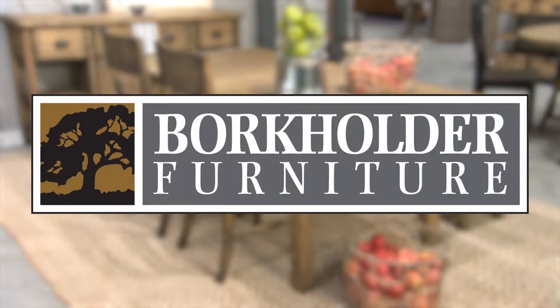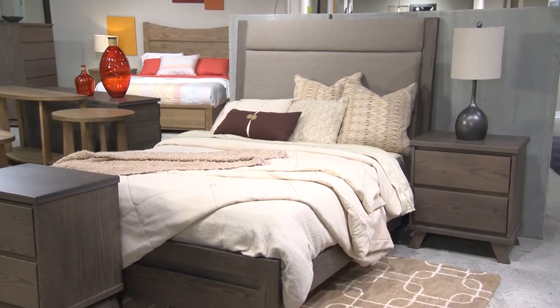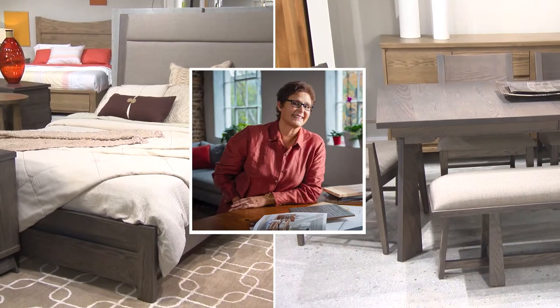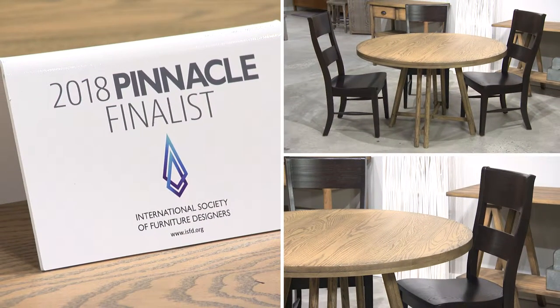Welcome to the all-new Borkholder furniture showroom in High Point. We're excited to walk you through Aurora, a modern canyon collection for bedroom and dining room by Katina Roscoe, and to bring you up to date on other award-winning Borkholder designs.